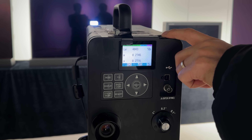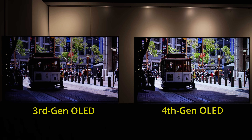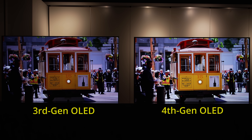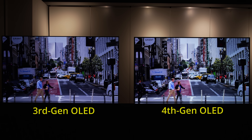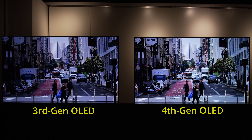And unlike the boost mode implemented on certain mini-LED TVs, the increased light output transferred across nicely to real-world content too, as you can see in this side-by-side comparison against last year's 3rd generation OLED with Meta Technology 2, both showing HDR clips that have been graded to 4000 nits.